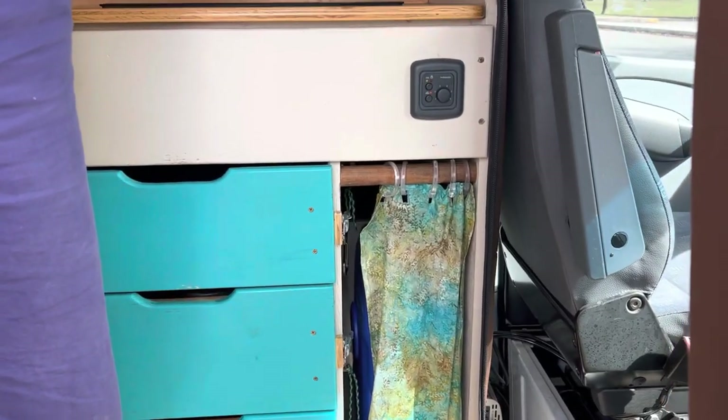We also have this nice blackout curtain. This was made specially by a guy who sews things for sailboats. It's got a double zipper here and a little button so it stays out of your way.